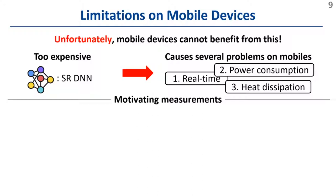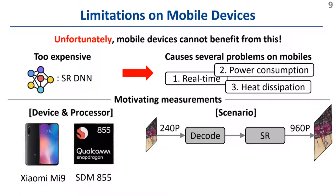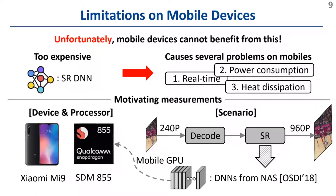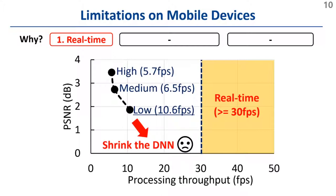To clearly demonstrate this, we measured the overhead of running super-resolution on a recent smartphone equipped with Qualcomm's Snapdragon A55 processor. We played a 240p video and applied super-resolution frame-by-frame to obtain a 960p video, using three different quality DNNs from NAS running on the mobile GPU. The results show that the smartphone cannot run the DNNs in real-time; even the lowest quality DNN is processed at around 10 frames per second. One can shrink the DNN size to accelerate it, but this would largely sacrifice quality.